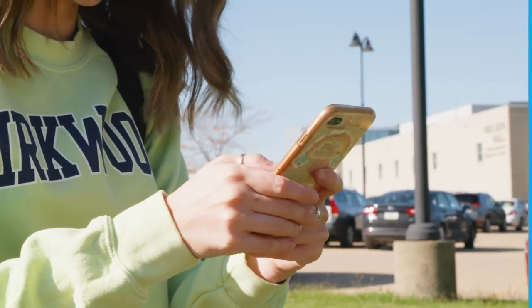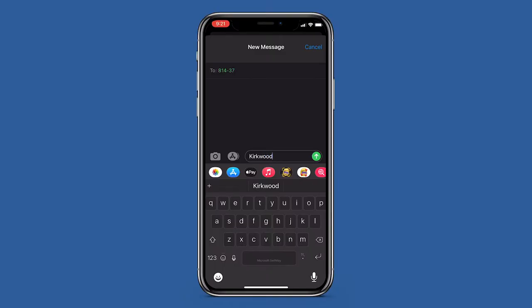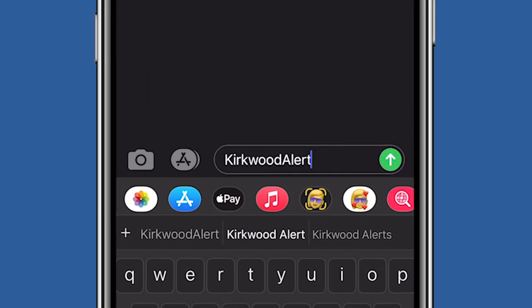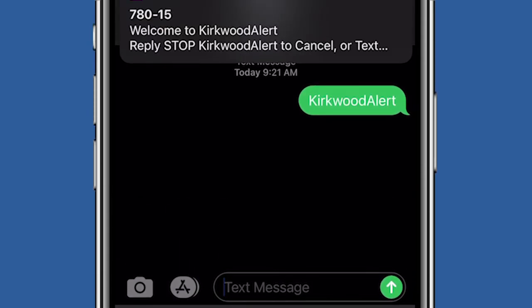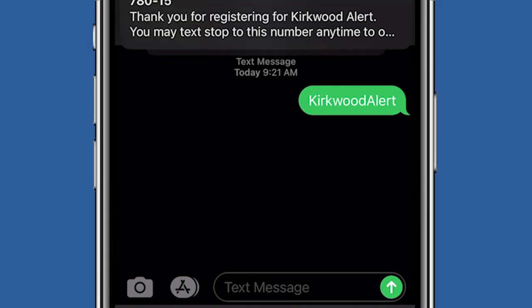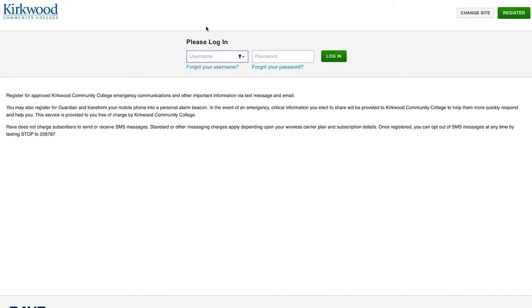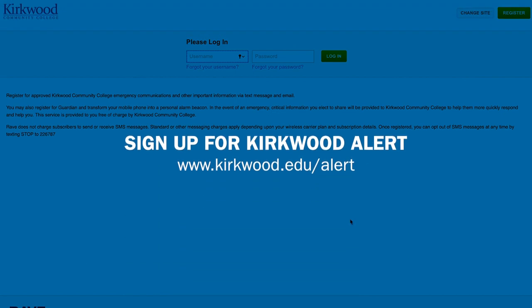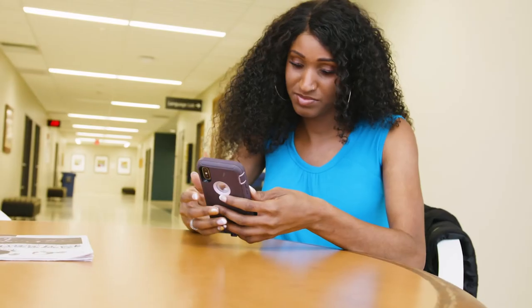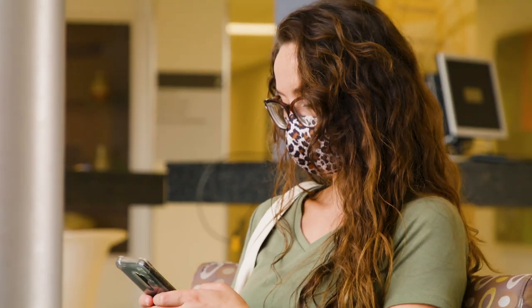The college has a new enhanced emergency alert system capable of delivering messages to your Kirkwood and personal email addresses as well as your phone. With new capabilities and features, Kirkwood Alert has been updated as a modern tool to give you all of the necessary info you need in case of an emergency. If you have not yet signed up for the new Kirkwood Alert, make sure you do so by going to www.kirkwood.edu. Once done, you'll be set to receive weather alerts and other emergency information you need to be safe on campus.